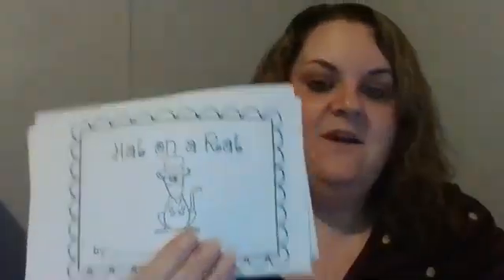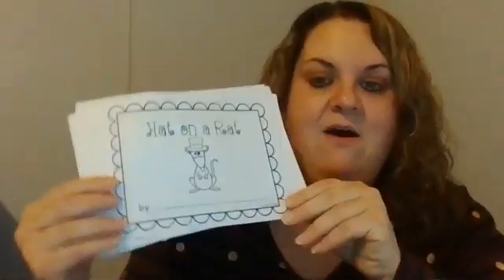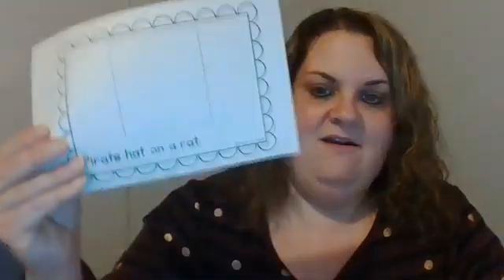For our next activity in your packet, there is a game called Hat on a Rat. This is a little book that we get to make. You have to cut out all of the pieces. The first page says Hat on a Rat, then Top Hat on a Rat, Soft Hat on a Rat, Cap on a Rat. For this activity, all you need is your scissors and your crayons.